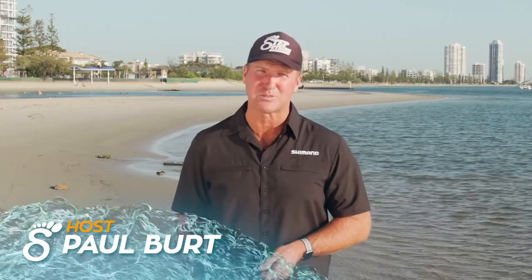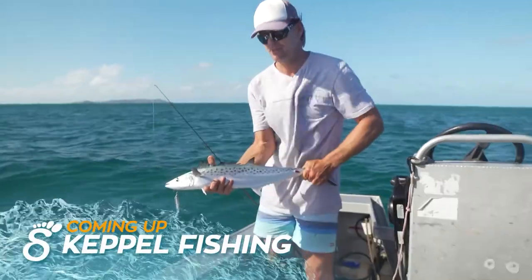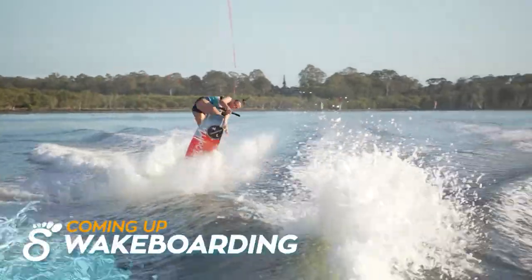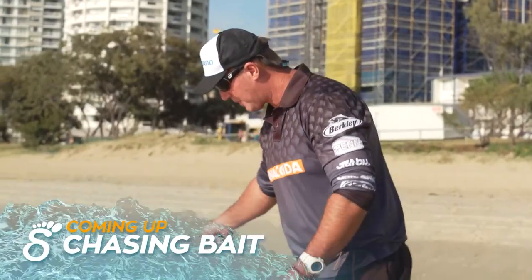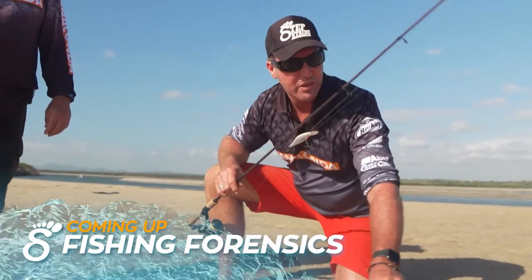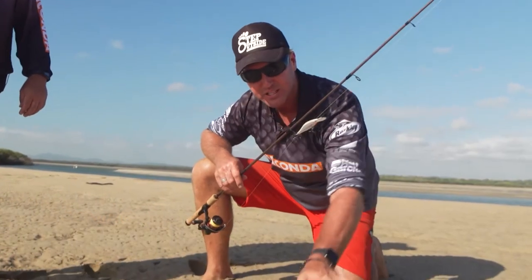G'day there, hope you've had a cracker of a week. We've got a cracker of a show coming up today on Step Outside. We have fierce coral trout, mighty mackerel, barramundi in North Queensland, and some spectacular wakeboarding action. Plus I'll teach you some simple techniques to get your hands on some fantastic live bait and the secret signs buried in the sand to give you the advantage over one of the most prized fish for the barbie. Sit back, relax, it's time to step outside.